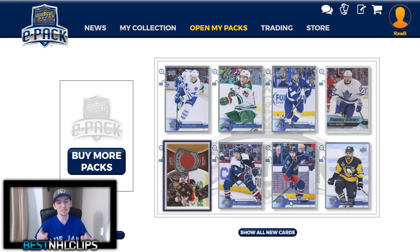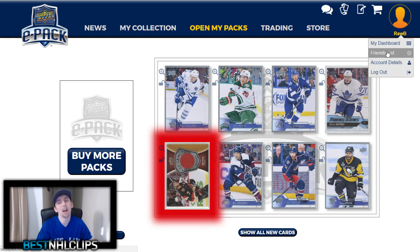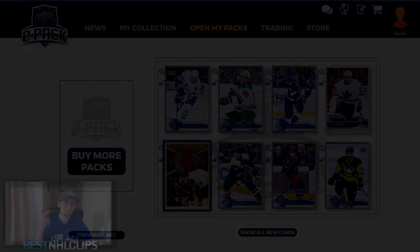If you guys enjoyed, please make sure to drop a like. Send your trades or sign up down below — link in the top of the description. My name on Upper Deck E-Pack is Robbie, capital R, capital B — add me as a friend as well. I look forward to seeing your trades. Have a great day, you sexy studs. Peace.